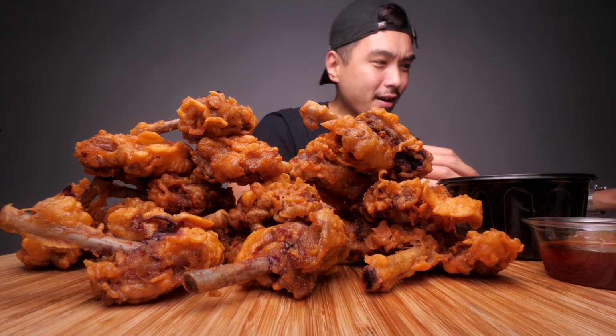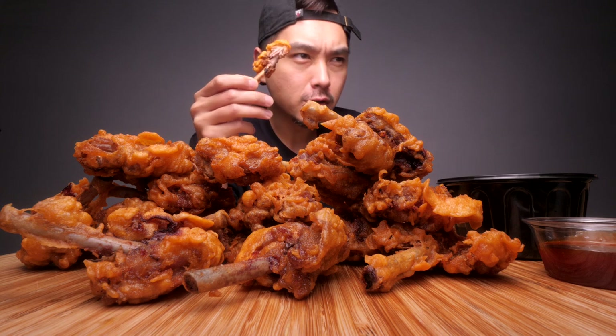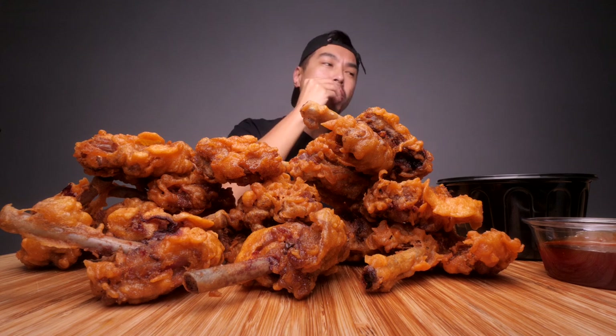I got to take a deeper dive. I got to keep investigating these. Let me try this one. Better ratio on this one. I got to try one with this sauce here.